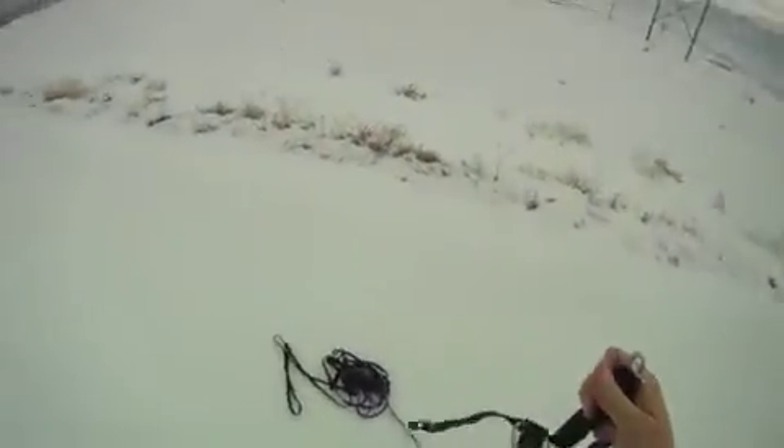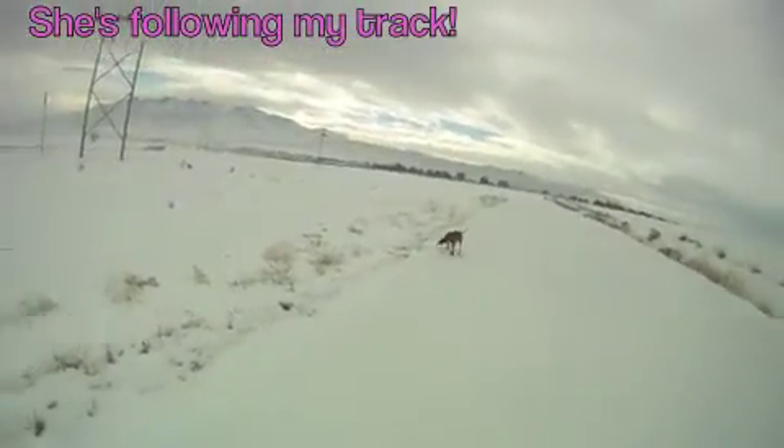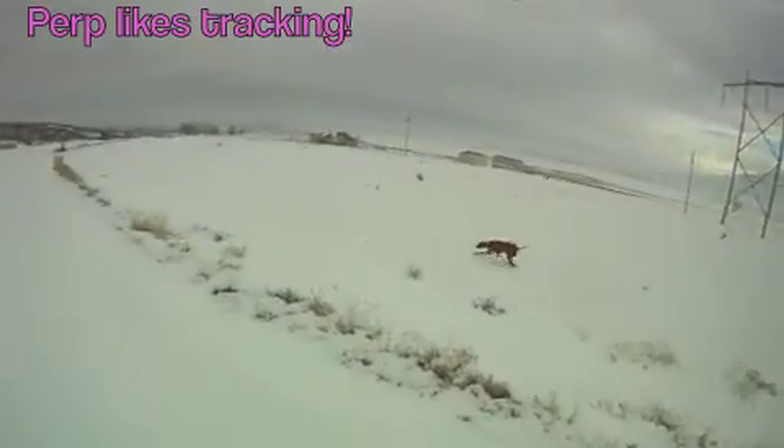Alright, tell you what, we'll let you go. There we go. Good job. Not always easy. Okay, there you go, off you go. Thank you! She says thank you! That was fun! She's following my track. Good job!